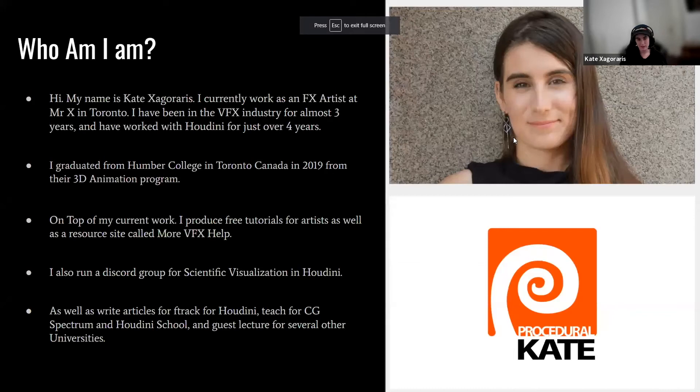I work for Mr. X in Toronto and graduated from Humber College. You might know me from my blog called More VFX Help or my YouTube channel where I produce free tutorials. When I graduated from Humber College, I was the first of ten artists to graduate in VFX, and also the first female artist to do so from that program. Now I also do teaching and mentoring for them as well.